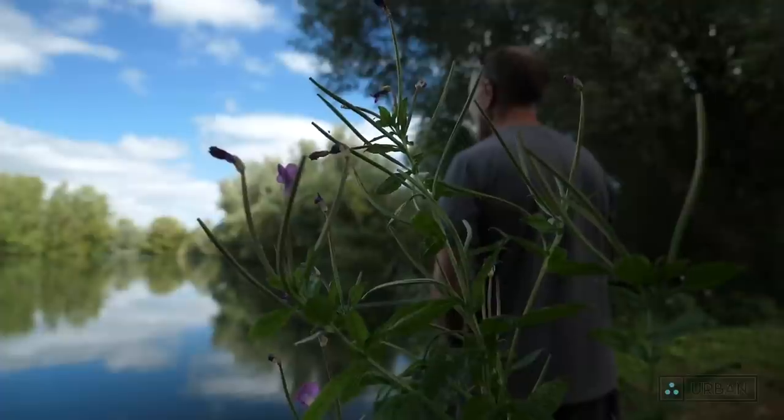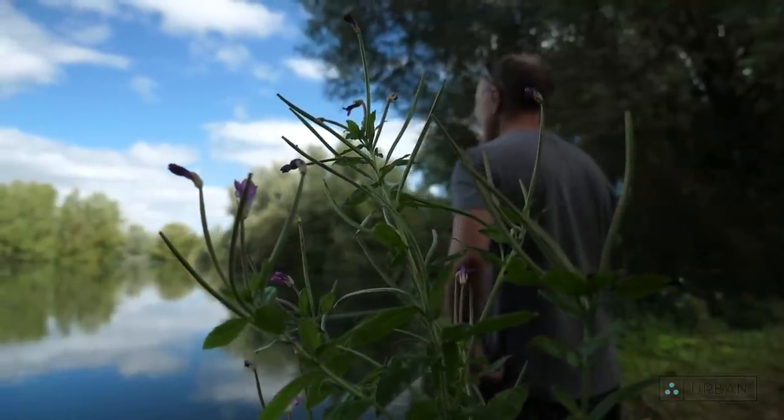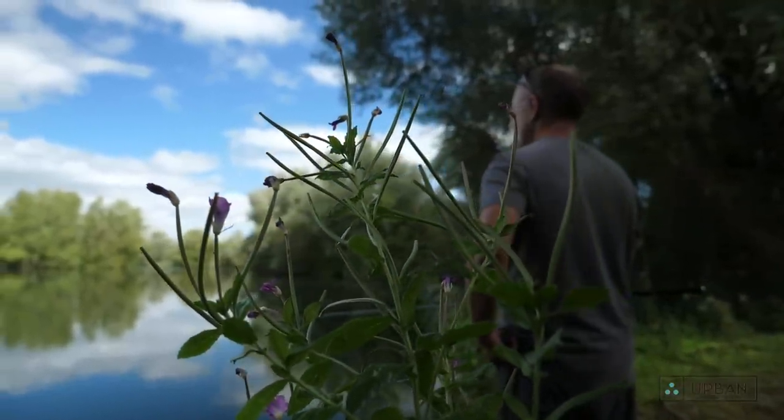It's a lake that I've fished several times in the past and I've had some good fish out of here. The fish in here are absolute stunners so we're really looking forward to the session and hopefully we can show you some ways that we use our bait and some fish on the bank as well with a bit of luck.